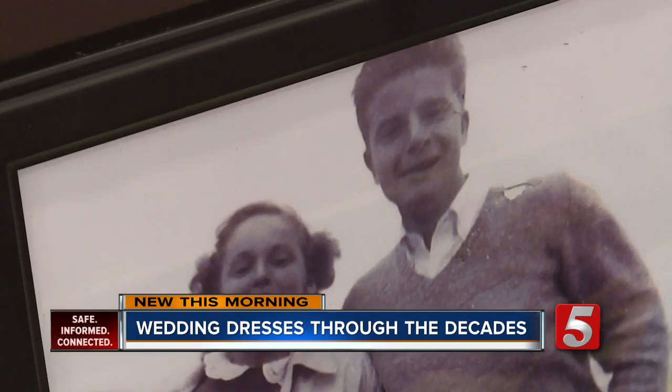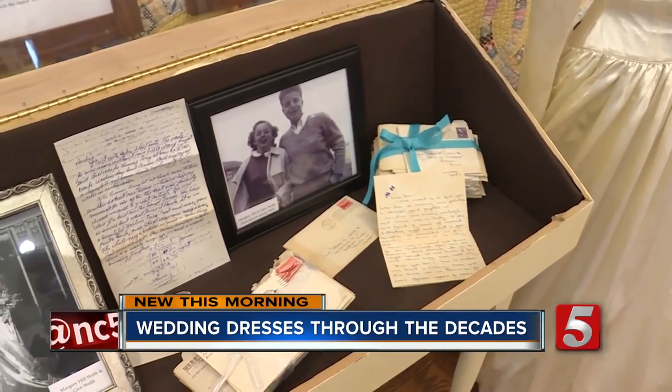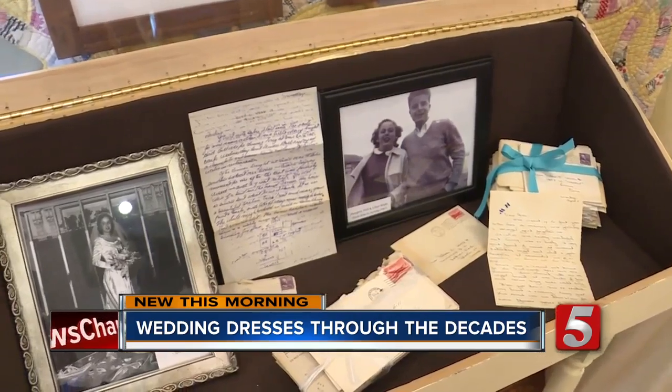Like these couples' love stories. While they dated from 1947 to 1949, they were never living in the same hometown, and they wrote love letters back and forth to each other while they were dating.